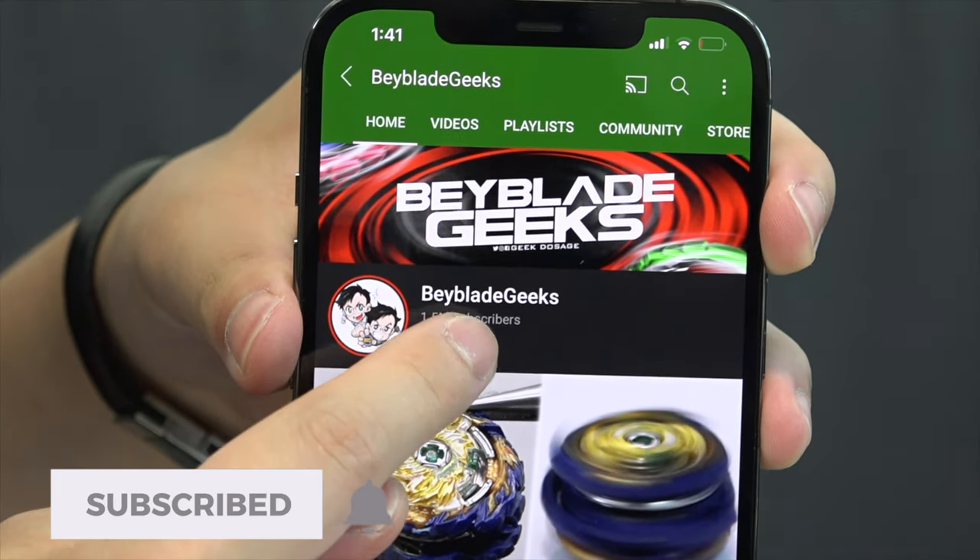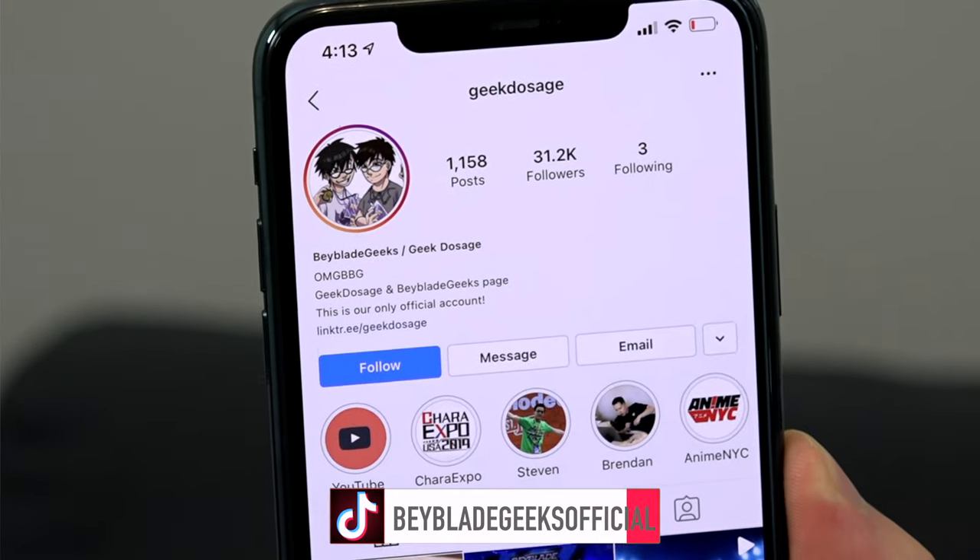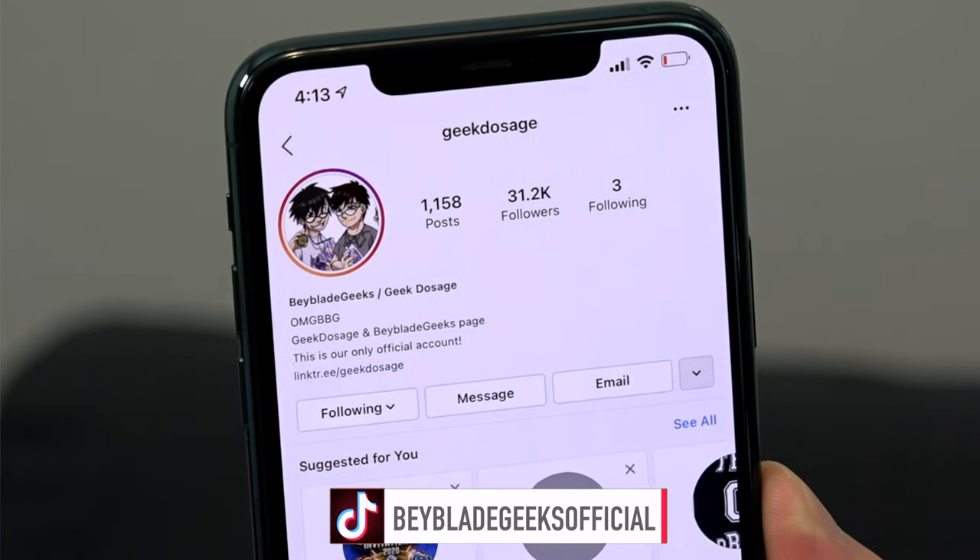Make sure you subscribe to the channel and turn on those notifications so you don't miss the next video. You can find us on Instagram at geekdosage and on TikTok at Beyblade Geek's official.